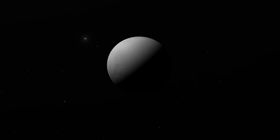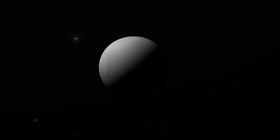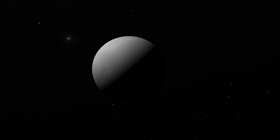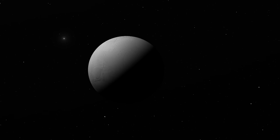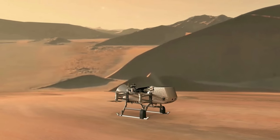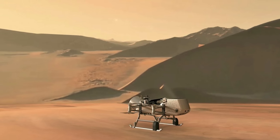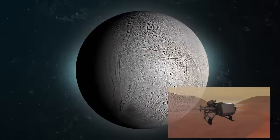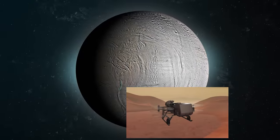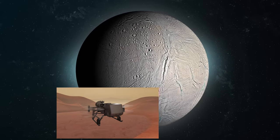Unfortunately, since the conclusion of the Cassini mission, Enceladus can no longer be investigated. Several mission concepts were cancelled before implementation. An Enceladus ocean probe, or one that investigates the plumes for signs of life, would be incredible. With the Dragonfly mission, visiting Titan's neighbouring moon is feasible, yet this situation has nothing to do with Enceladus. A few mission plans to go there have been evaluated, but we will have to wait at least a few decades, which is unfortunate because we need to know what is beneath the surface.